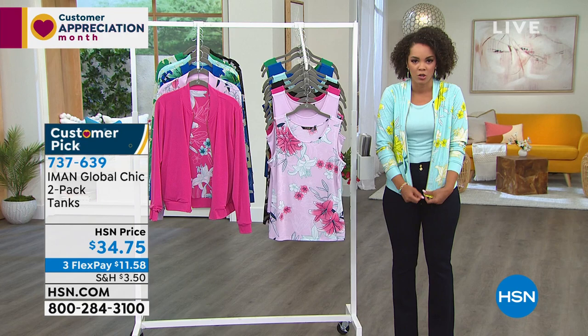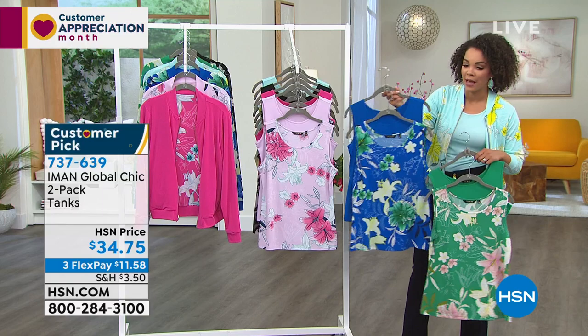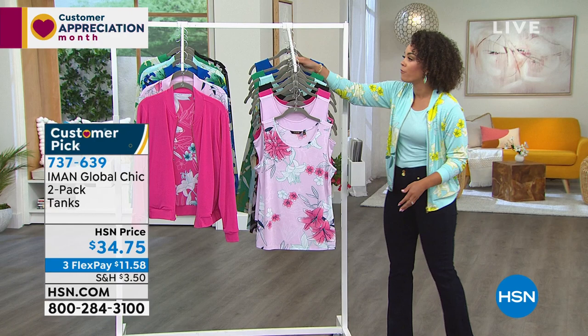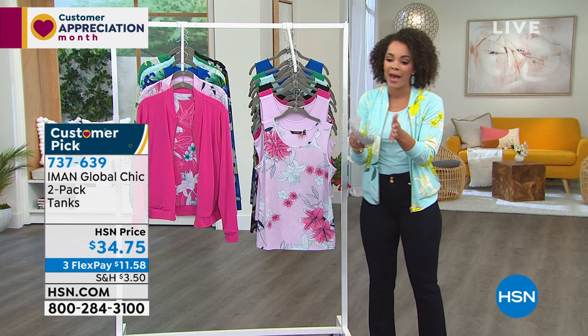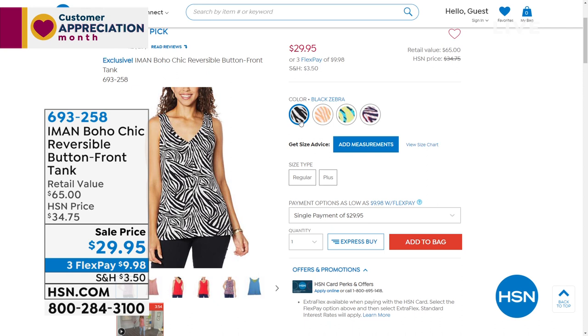Two tanks for this price — $11 and some change — and it's already a customer pick with 4.4 stars because it's one of the new tanks Amon has at HSN. So if you picked up the bomber, get the corresponding tank — it's really nice and easy, lightweight, and you really can't have enough tanks. By the way, I'm wearing the Blue Tint and there's the Fresh Mint, the Sapphire Blue option. 737-639 is the item number. Size is extra small to 5X. With phone lines busy, key it into hsn.com.